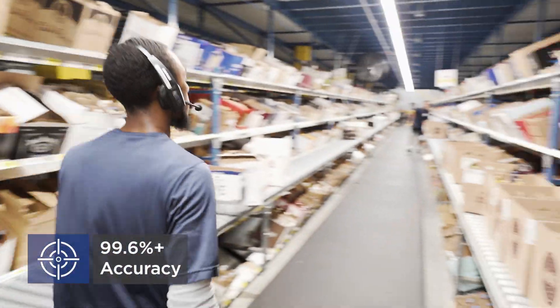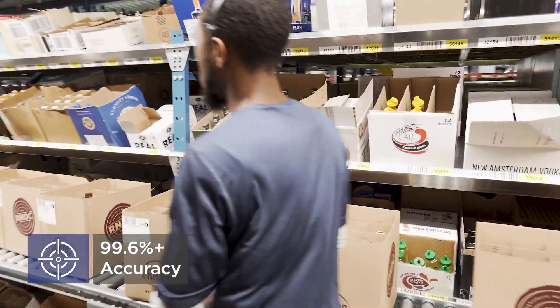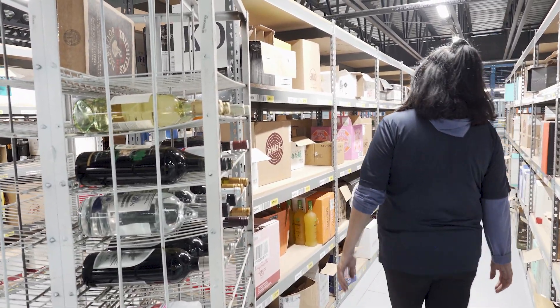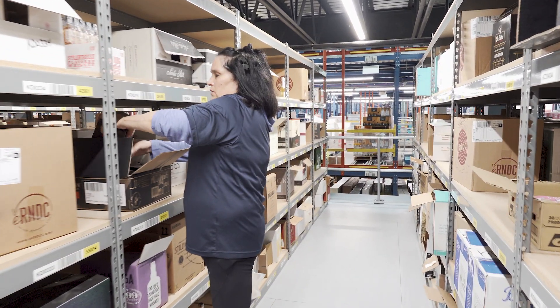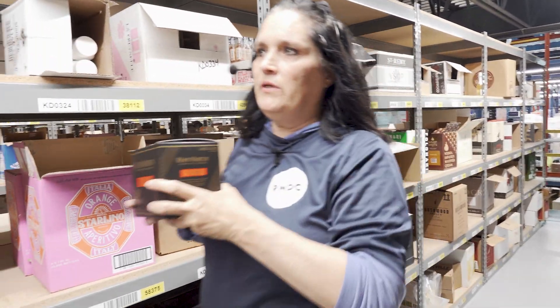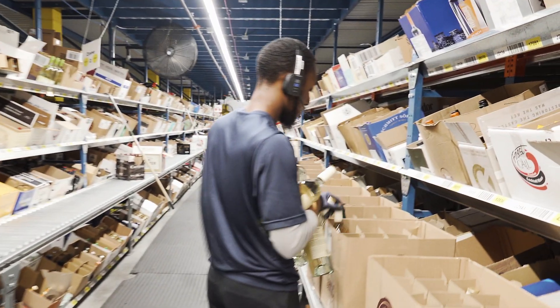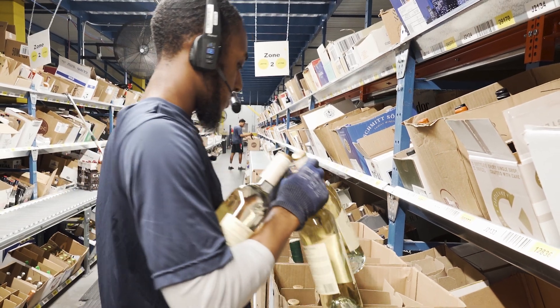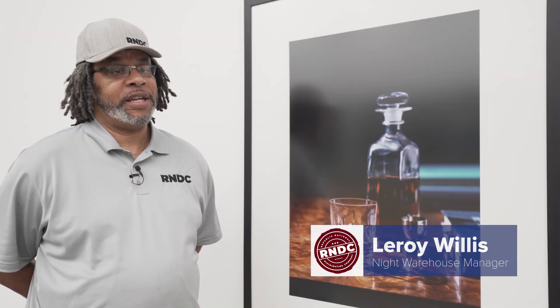Our accuracy rates across the RNDC network using Lucas are over 99.6%. [Voice system audio: pick commands being directed to associates.] My name is Leroy Willis. I'm the night manager of RNDC. Some of the information that I get from the Lucas Management Console is the average bottles per minute that my team picks.